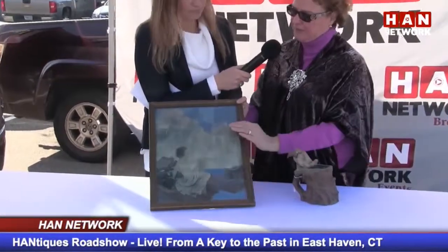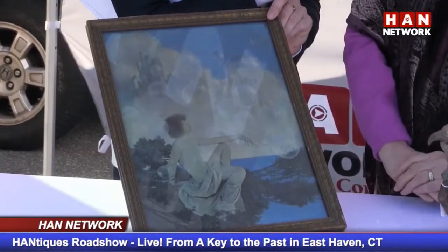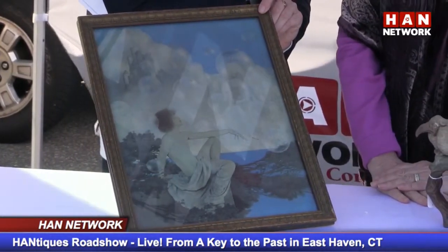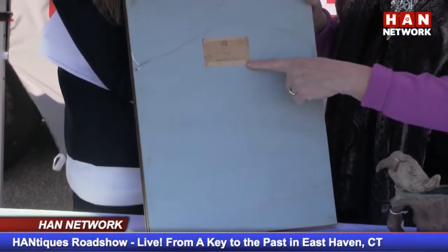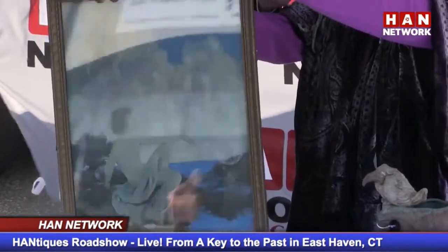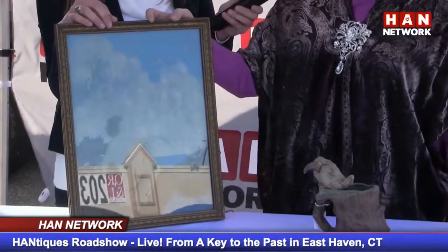Well, tell us about some of the pieces you brought out. Tell us a little bit about this painting here. Okay, this is a print. This was a risk — I did not pay a lot of money for it, and I just had it appraised inside by Ryan of Nest Egg Auction House, and it's been appraised as an authentic Maxwell Parrish print.